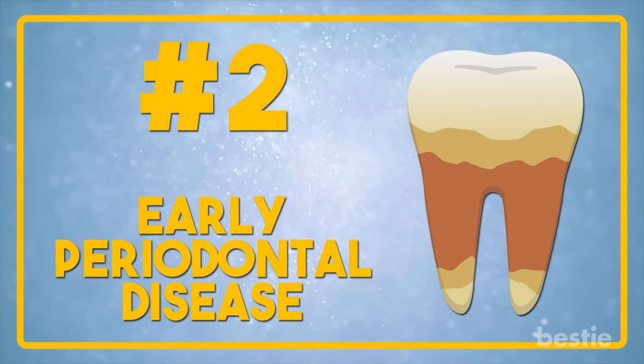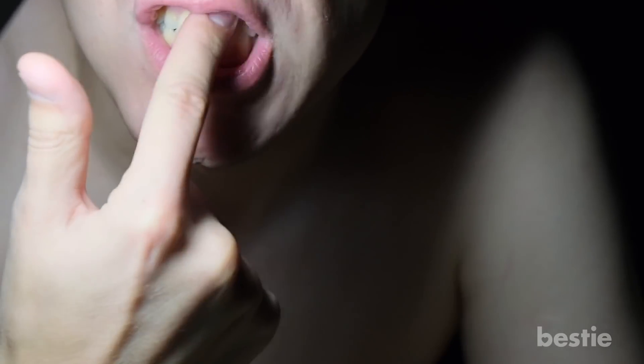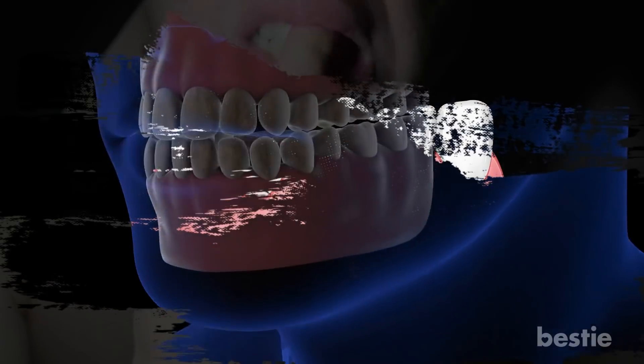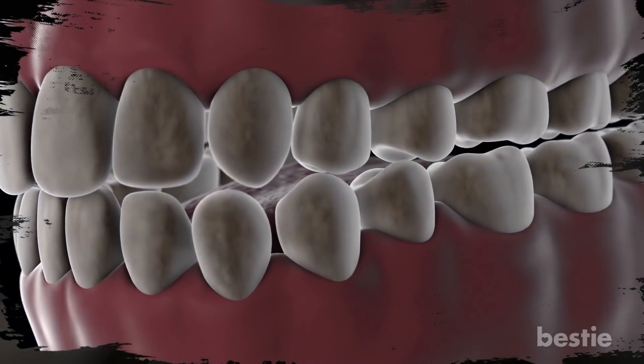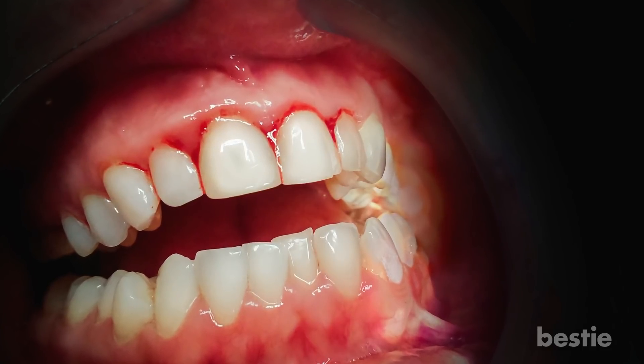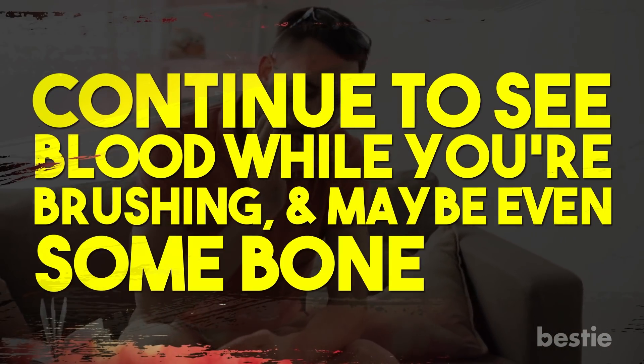Early Periodontal Disease. After gingivitis, you'll go through the early stages of periodontal disease. With this, you'll see your gums receding — meaning there will be small gaps between your gums and teeth. These gaps, or pockets, become a place for harmful bacteria to grow. During this time, your immune system will try to fight off the infection. You'll continue to see blood while brushing and maybe even some bone loss.